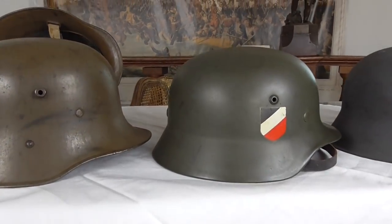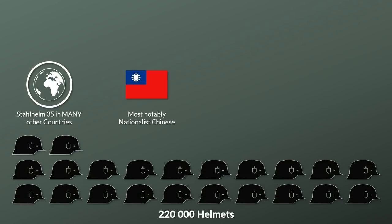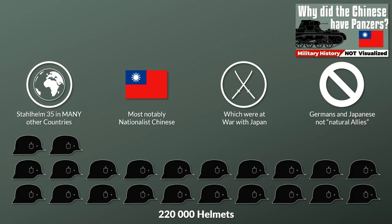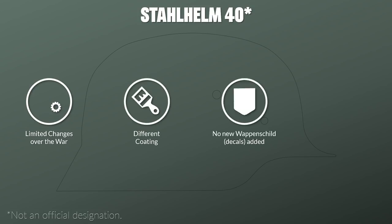Quite a lot of other countries received the Stahlhelm as well — probably most notably the Nationalist Chinese forces, which received 220,000. This is quite interesting since the Chinese were at war with Japan, the future ally of Germany, which is a good reminder that Germany and Japan were not necessarily natural allies. During the course of the Second World War there were several optimizations made to the Stahlhelm, yet they were limited. In 1940, a different coating was used, the decal was no longer added, and the ventilation holes were simply stamped rather than using rivets.